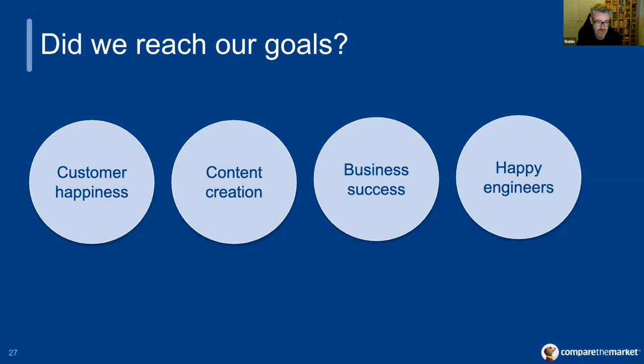Finally, our fourth goal — to make it better for the engineers — is also pretty successful. We think the code is lovely and clean now. The release pipelines are super fast compared to our old on-premise pipelines. The test coverage is excellent, and it gives us a great springboard to build from.